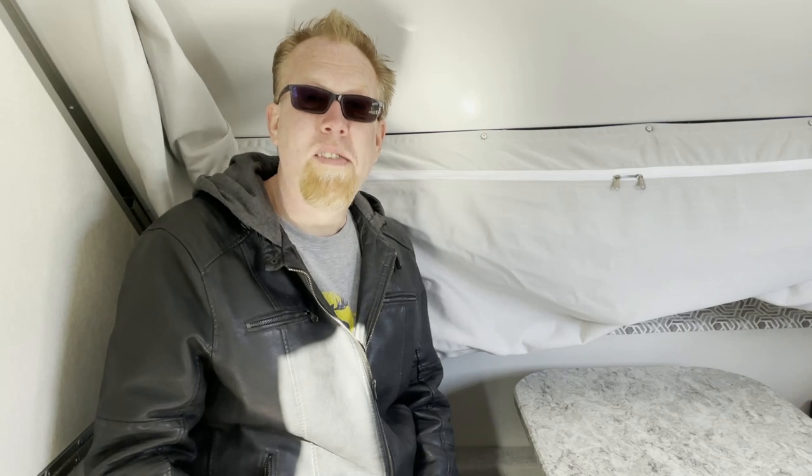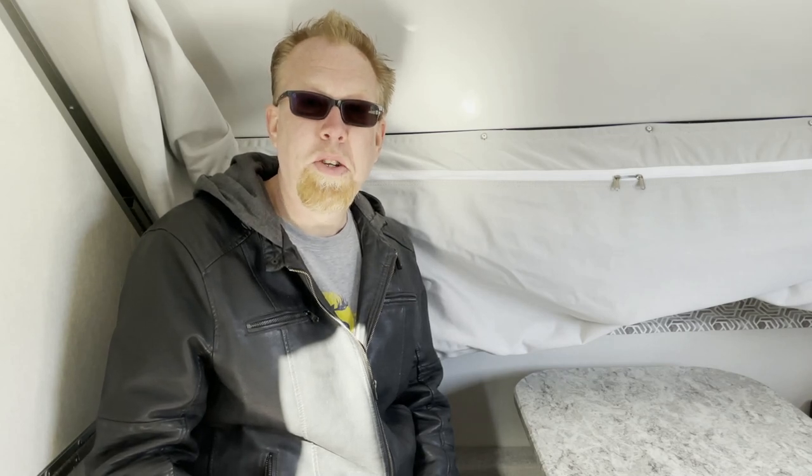Today we are checking out a 2017 A-Liner Ranger 15. I'm Kevin and what you don't see is Amy behind the camera. We're Camping Companions.